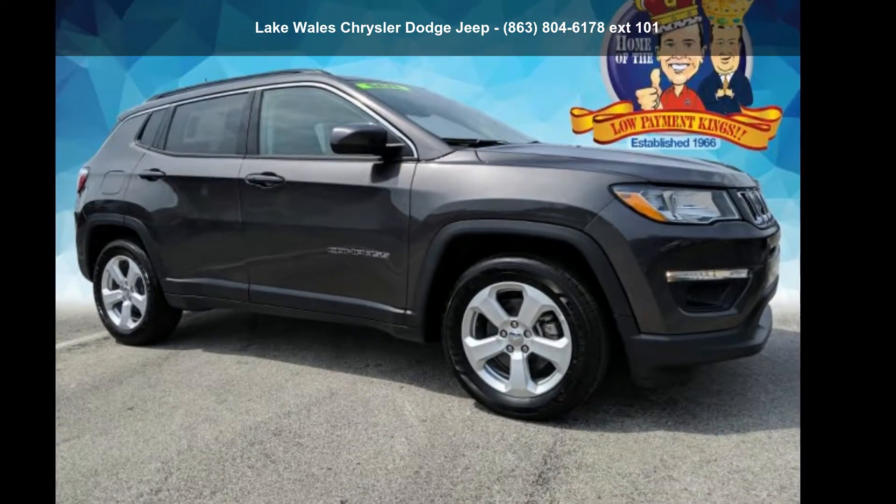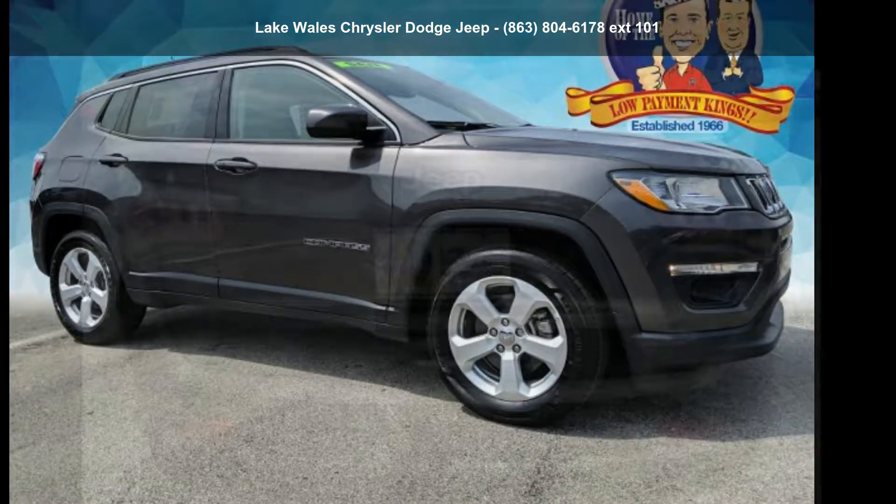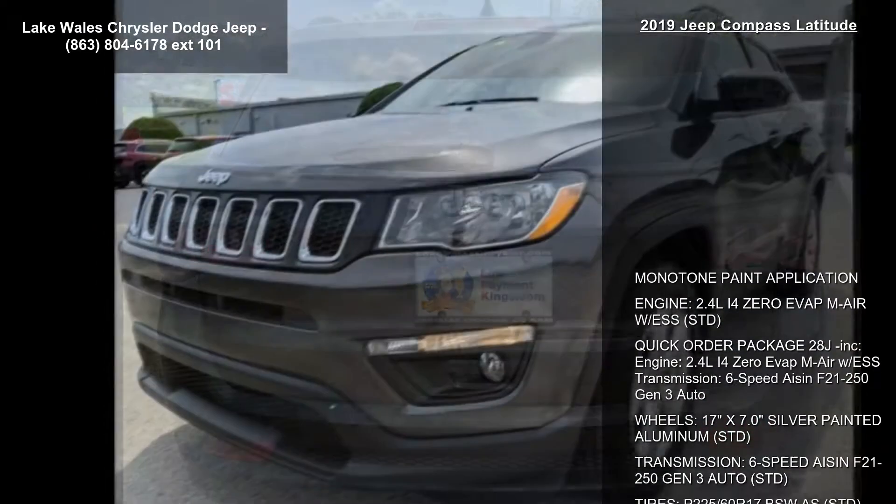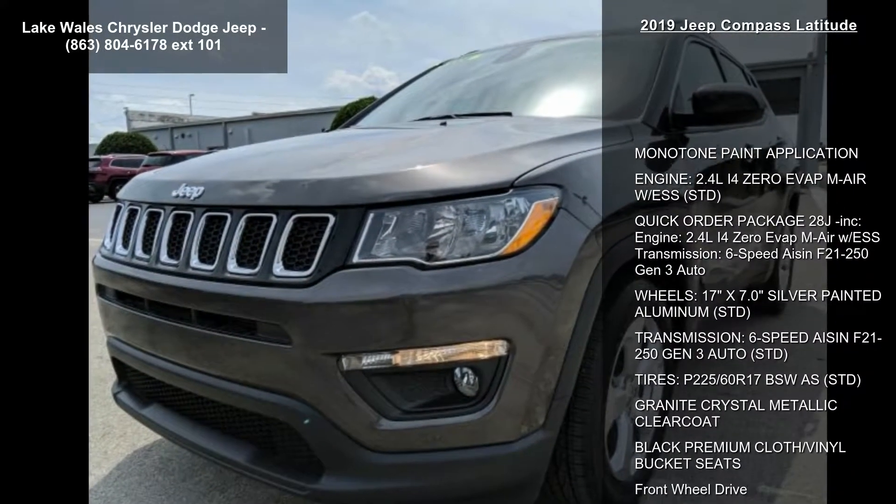Check out this 2019 Jeep Compass Latitude. If you are looking for an automobile with great features, look no further. Enjoy these notable features.